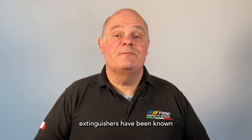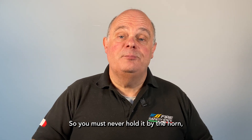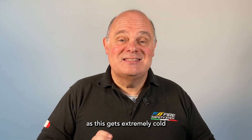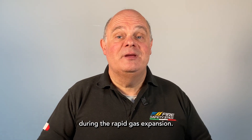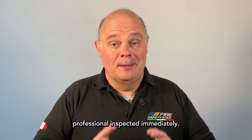Carbon dioxide extinguishers have been known to leave the user with freeze burns when not properly handled, so you must never hold it by the horn during its discharge, as this gets extremely cold during the rapid gas expansion. If the horn is missing or damaged, do not use it — get it professionally inspected immediately.